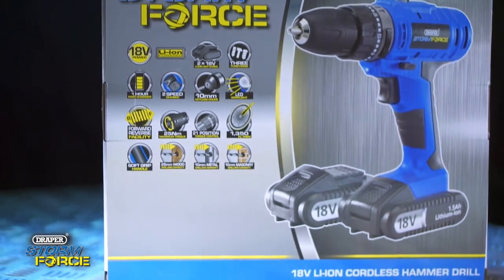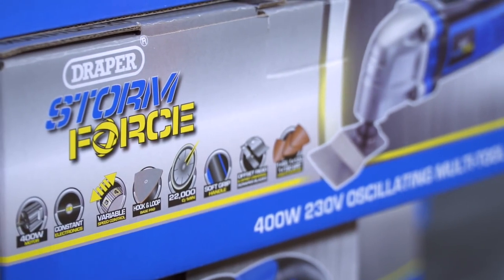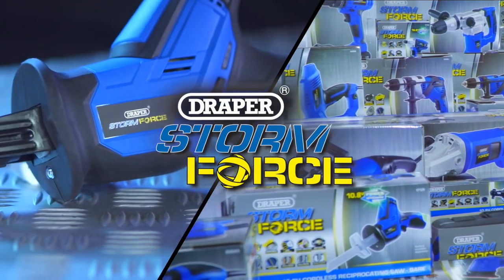Look out for the unique packaging with clear feature icons that not only tell a story but help you choose the right product. The Stormforce Power Tool range — made to work for people like you.